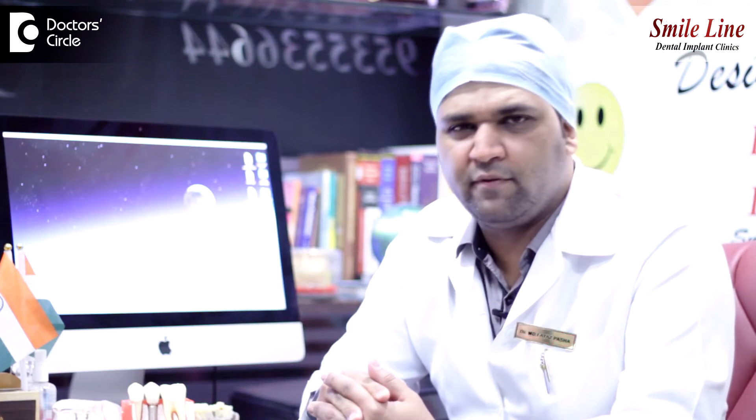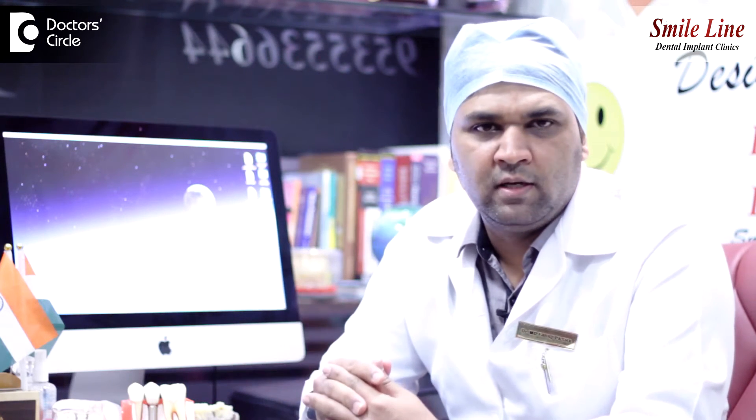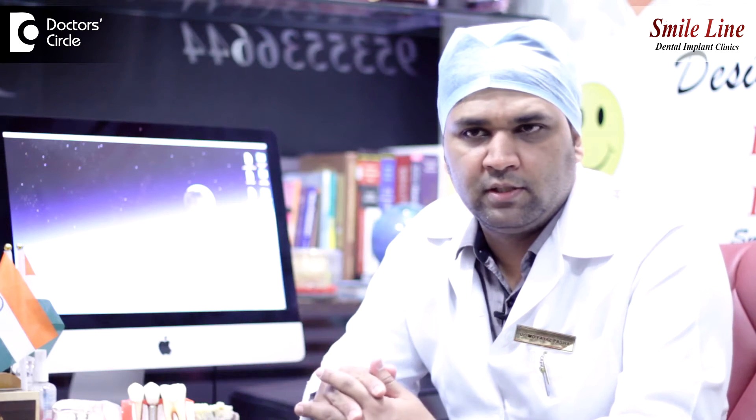Generally, we can say 45 minutes to one hour is the average time to place one implant under standard conditions.